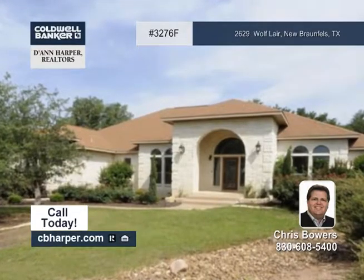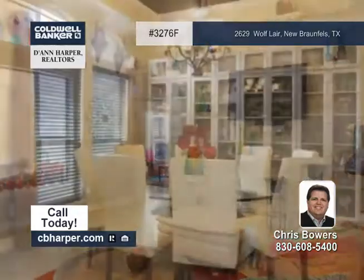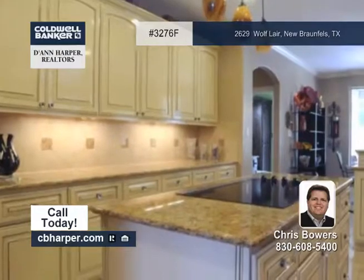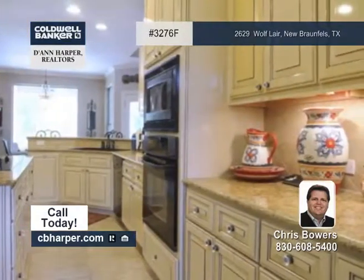Don't miss this quality-built three-bedroom, two-and-a-half-bath home located on a private cul-de-sac, Wooded Hill Country Lot. This classic home features an oversized island kitchen with many cabinets, ceramic tile flooring throughout, and more.